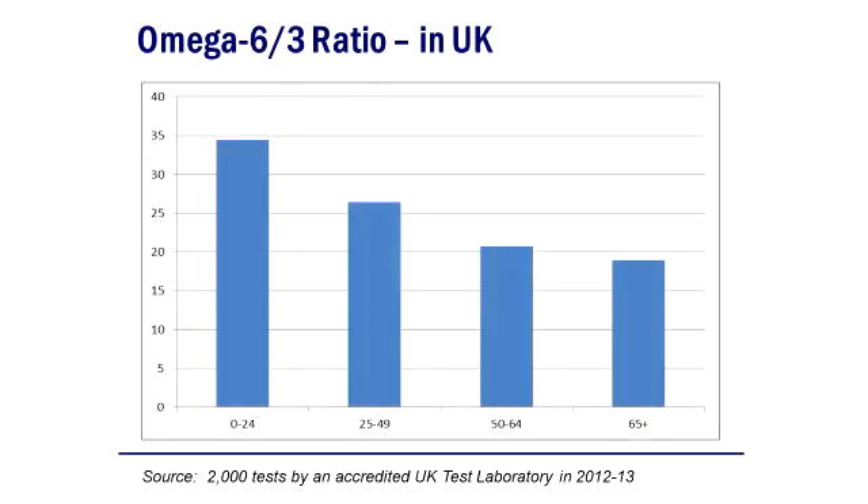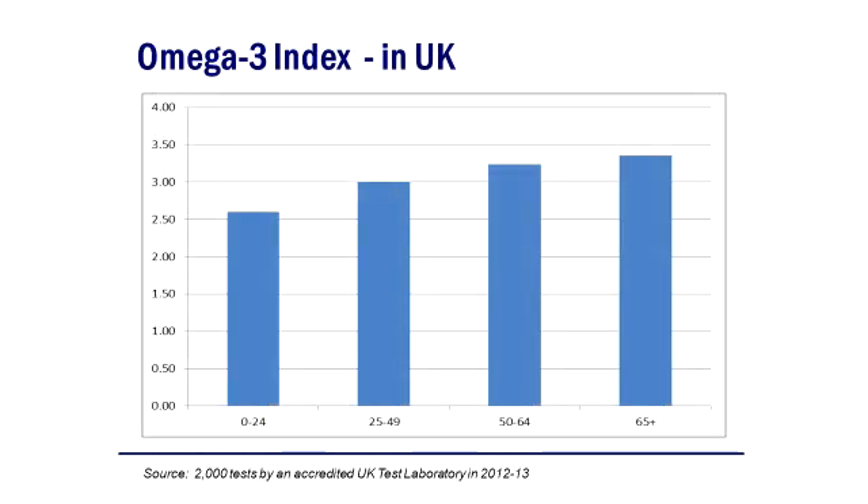Based on a few thousand tests in the UK, we found that young people have particularly high omega-6 to omega-3 ratios, which should be much lower, and they have very low levels of omega-3.